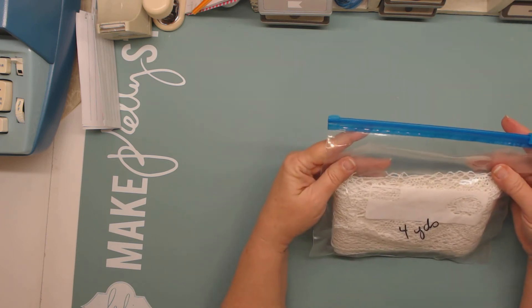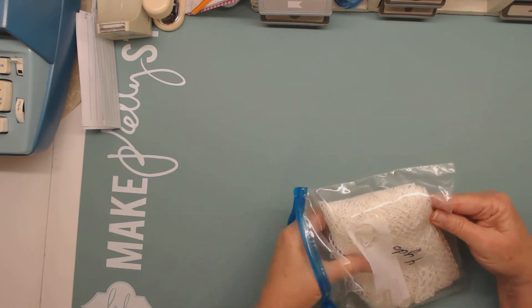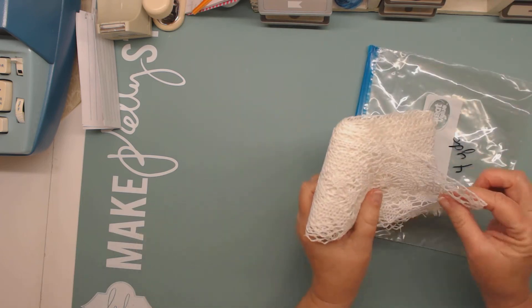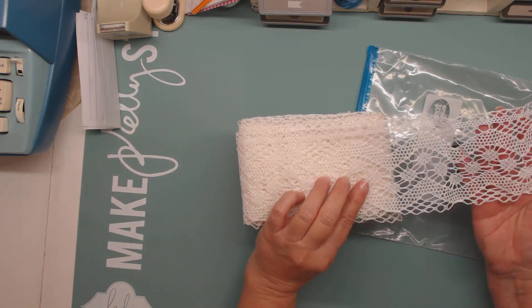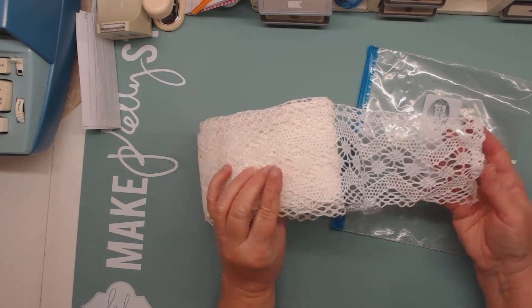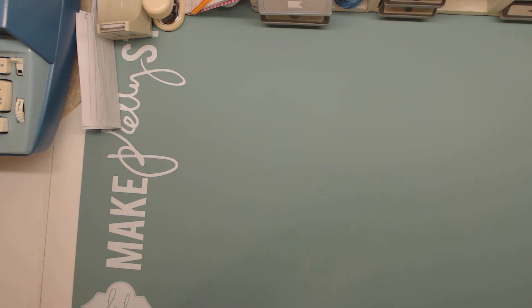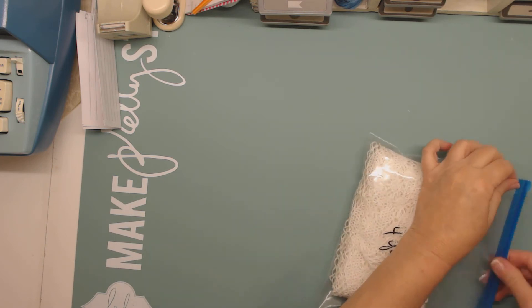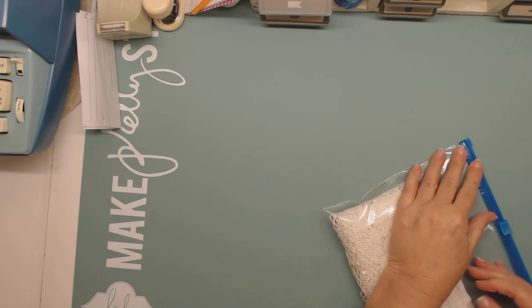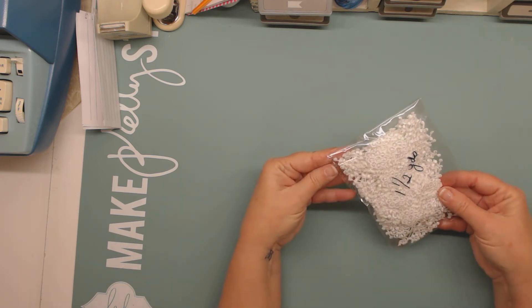Still quite a bit down in here. There are four yards of this — I call it crochet lace, but it's not really hand crochet. There are four yards of that. And then there's one and a half yards of this one.